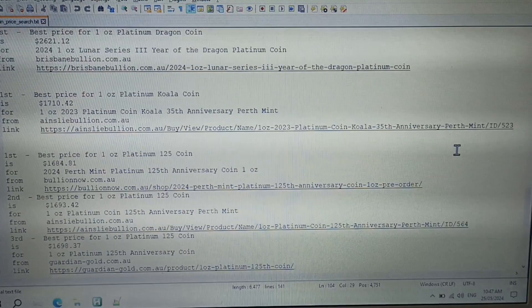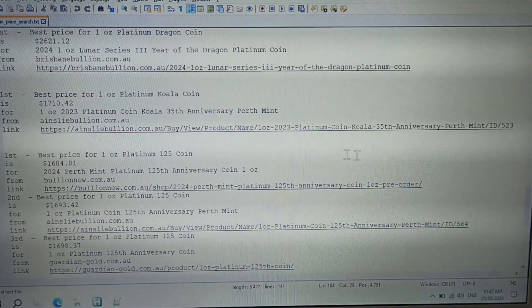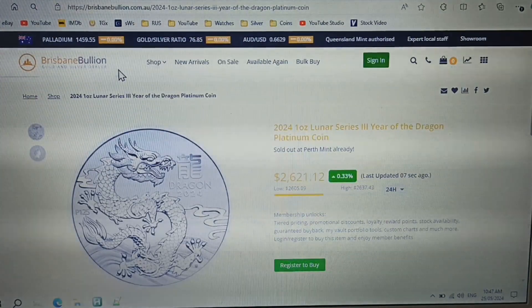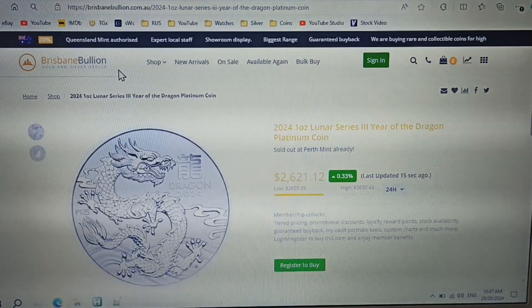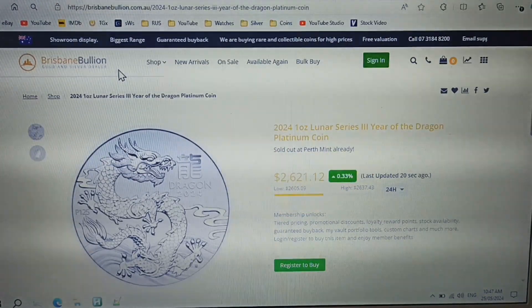Best price for a one ounce platinum dragon coin is from Brisbane Bullion. Brisbane Bullion are asking $2,621.12 for the one ounce platinum dragon coin. I think it's extremely expensive and I wouldn't pay that much, but some people are chasing the coin, so it's up to you.